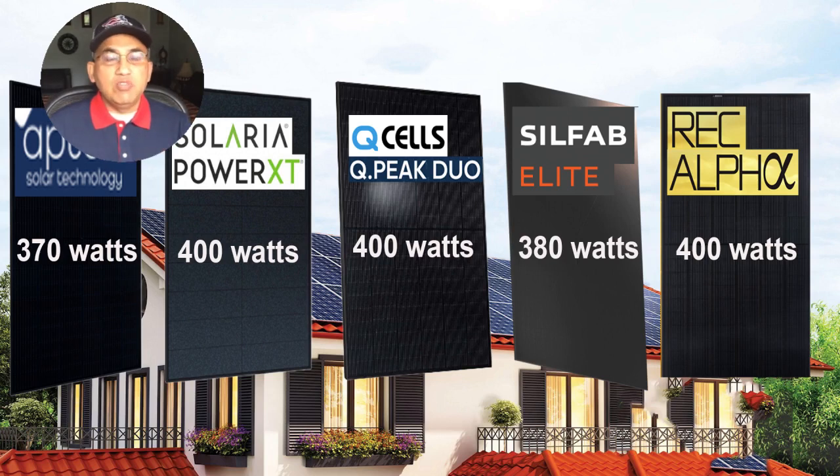I've selected these five solar panels based on five criteria: size, efficiency, temperature coefficient, warranty, prices, and where they were made.